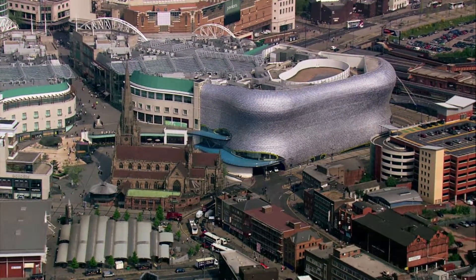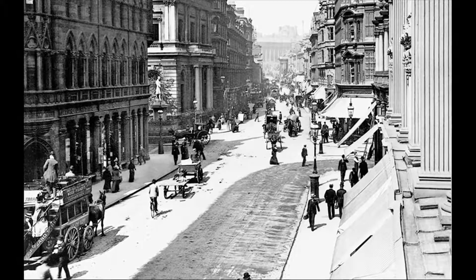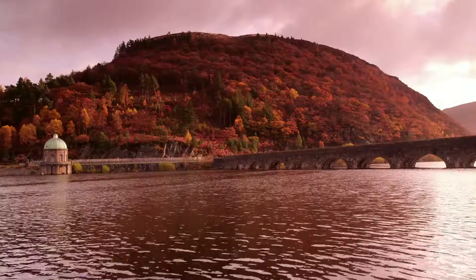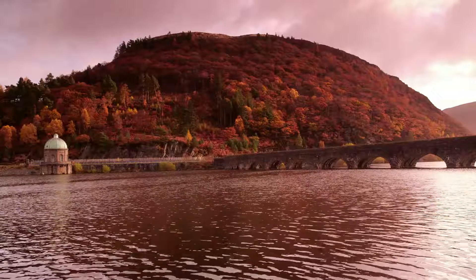But over the years, as populations grew, so did demand — a problem the Victorians faced more than a century ago. Their solution was the Elan Valley Aqueduct, bringing fresh water 73 miles from Wales.